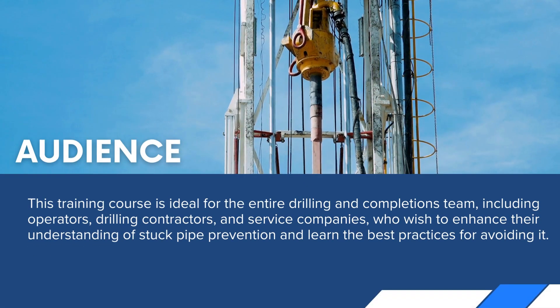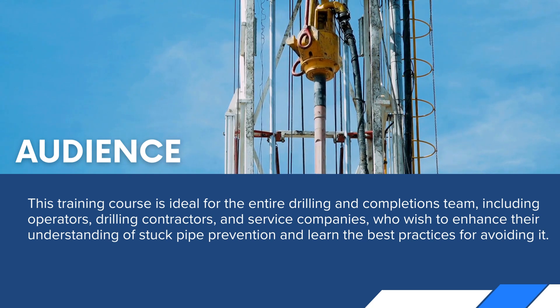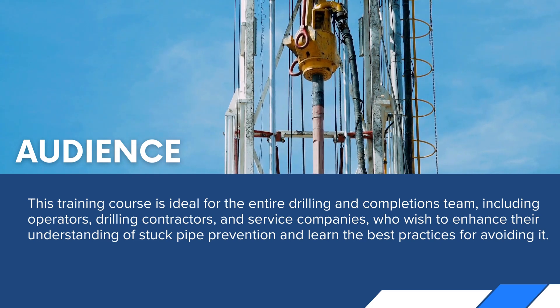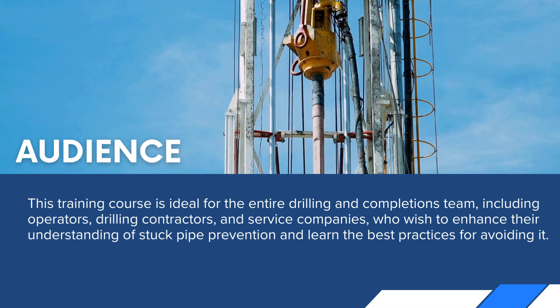This training course is ideal for the entire drilling and completions team, including operators, drilling contractors, and service companies who wish to enhance their understanding of stuck pipe prevention and learn the best practices for avoiding it.